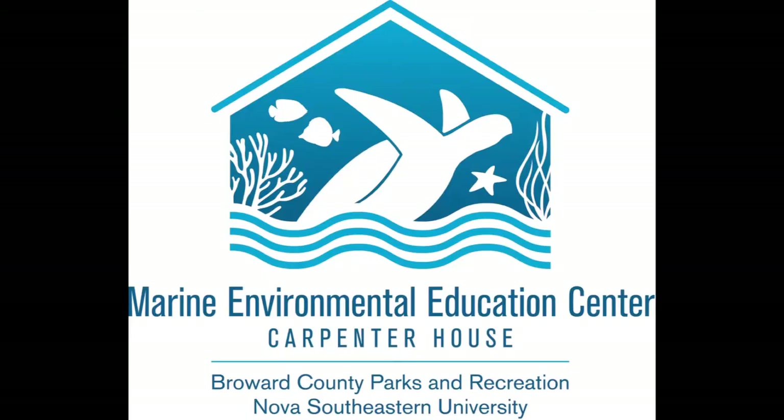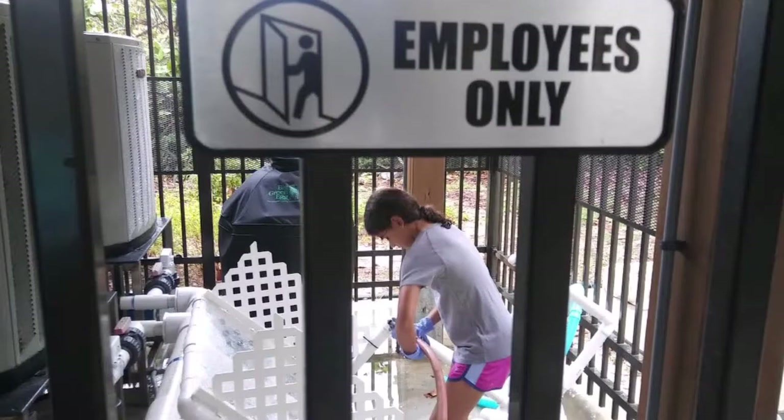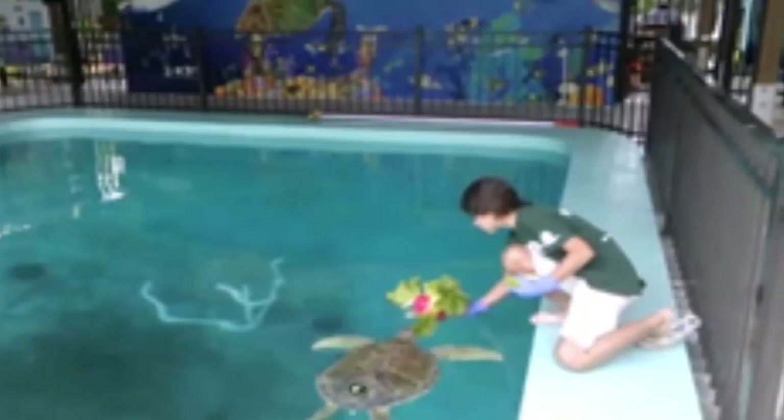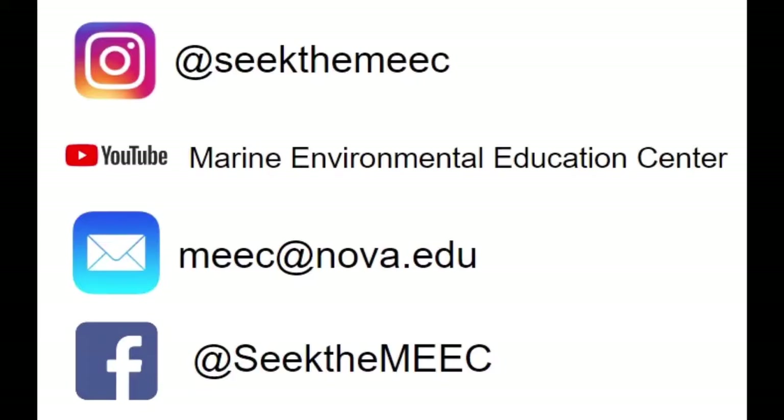Thank you so much, Dr. Burkholder. If you'd like to know more about turtles, check out the Marine Environmental Education Center, or the MEIC. I've been volunteering there since I was in fifth grade, keeping the facility clean while learning so much about turtles and other marine life. They have a green sea turtle named Captain there — she is so cute. If you're not able to go, check out their social media. MEIC also has very interesting information and webinars available.